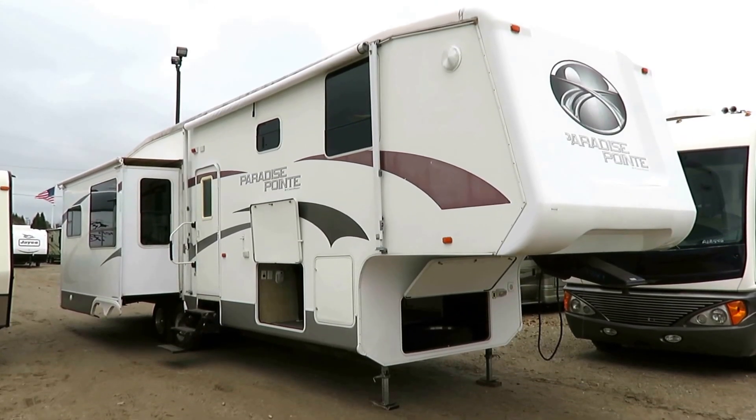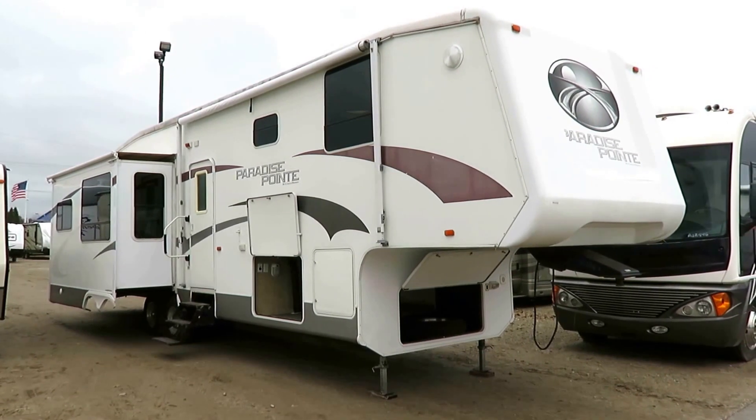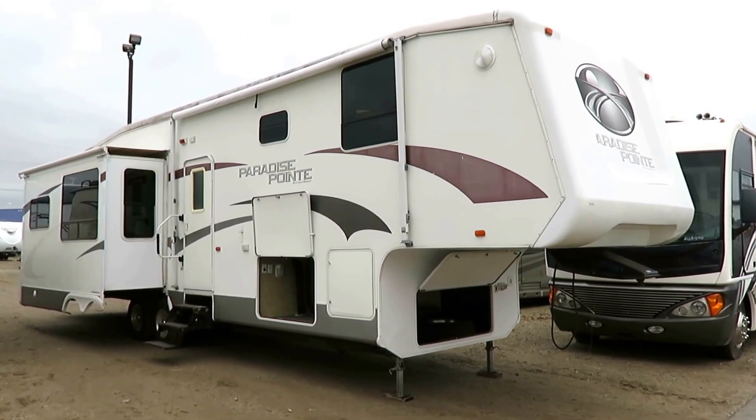Paradise Point, I don't know, 34, 35 foot triple slide rear living room here at Halet RV of Coldwater, Michigan. Just came in on trade. All in all, pretty decent coach.